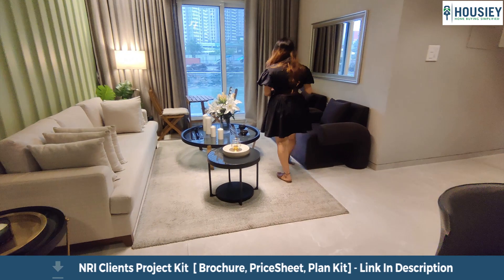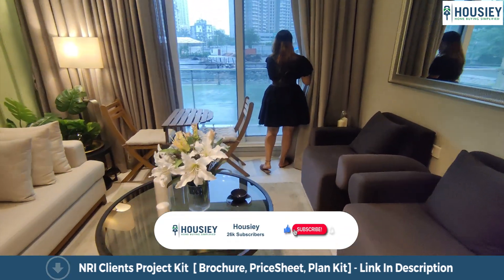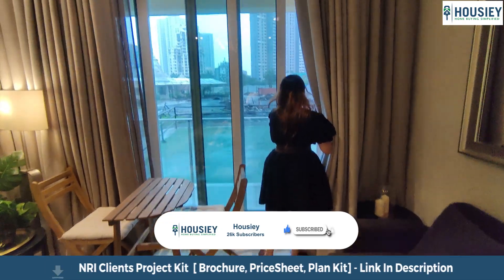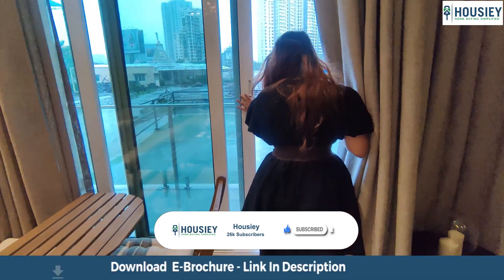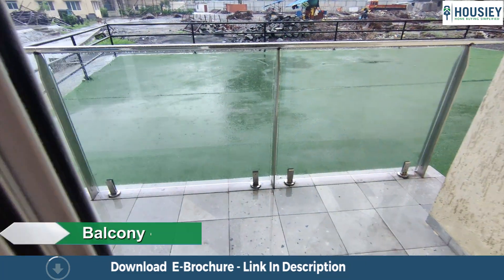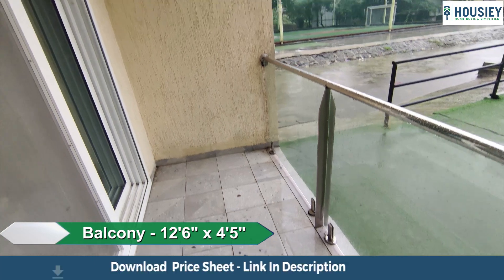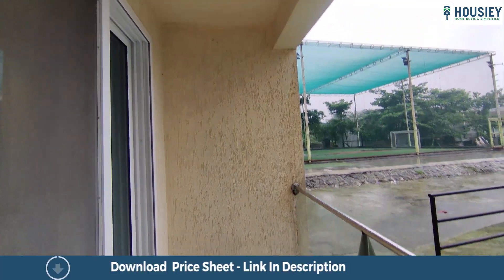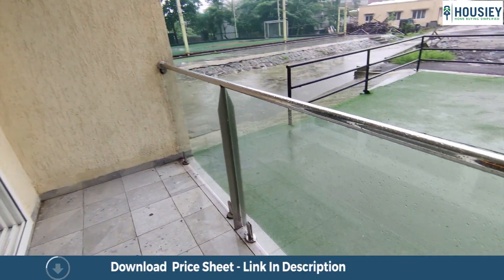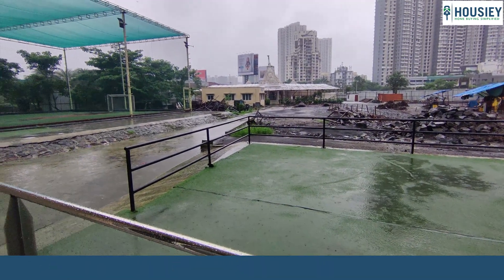Along with that they are also providing full French windows, and this is your deck area — 53 square feet. You can see anti-skid tiles, glass and aluminium railing, and you get mangroves view as well as city view.